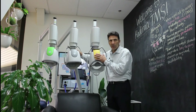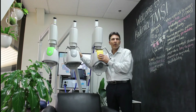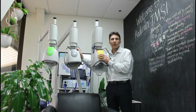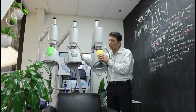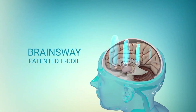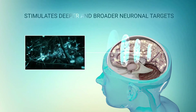In the center here we have what's called the H-1 coil. The H-1 coil was the first one approved by the FDA, originally approved to treat major depressive disorder. It has since been approved to also treat anxiety that often goes with major depression.